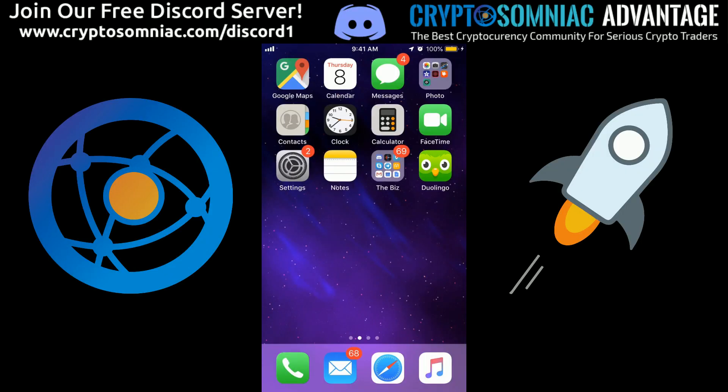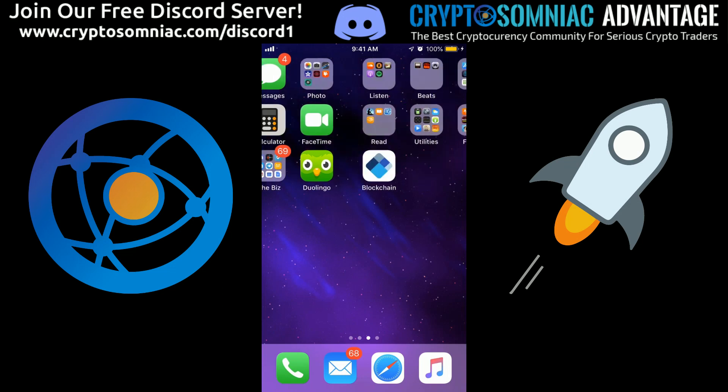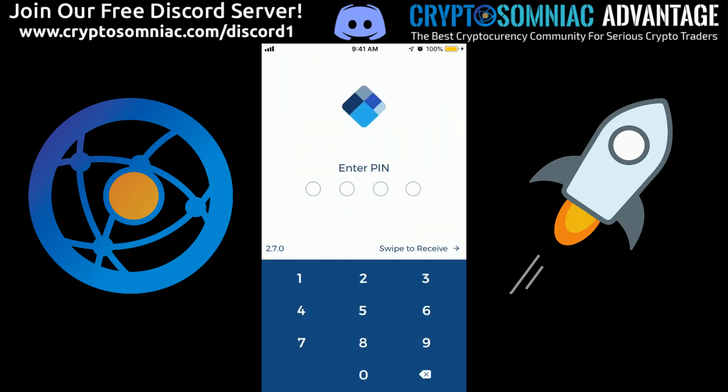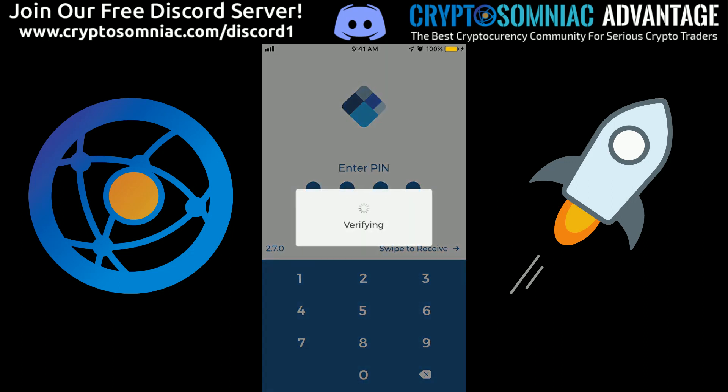What's up Cryptosomniacs! I just wanted to show you guys how you can claim $25 in free Stellar from the Blockchain wallet. Go download it from the App Store or the Google Play Store of your choice. Open it up, enter your passcode, it takes a moment to verify — just let it run its course and do its thing.